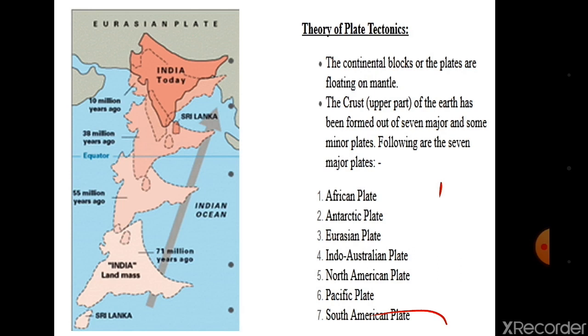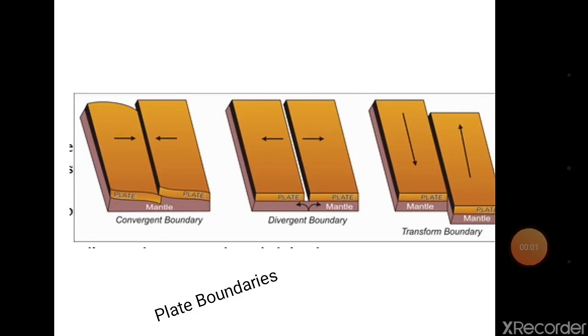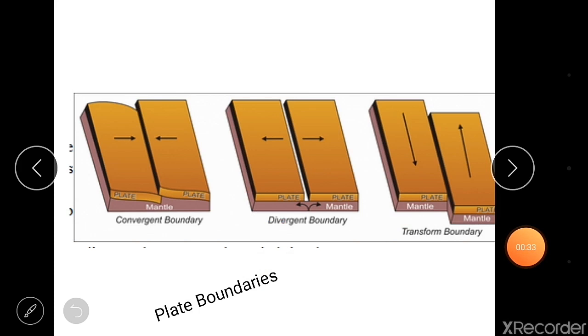Due to this movement, many geological forms changed in India. Movement of the plates has different directions, and these movements make changes in the interior of the crust that result in changes on the surface. In the diagram, convergent boundary, divergent boundary, and transform boundary are shown. When convergent boundaries are present, the plates move toward each other as shown by the arrows, and folds are created.